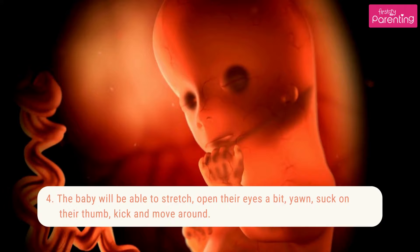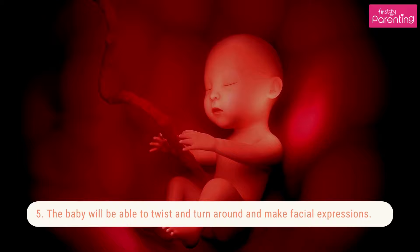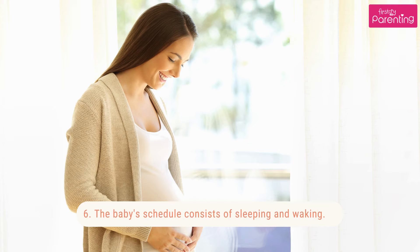4. The baby will be able to stretch, open their eyes a bit, yawn, suck on their thumb, kick and move around. 5. The baby will be able to twist and turn around and make facial expressions.